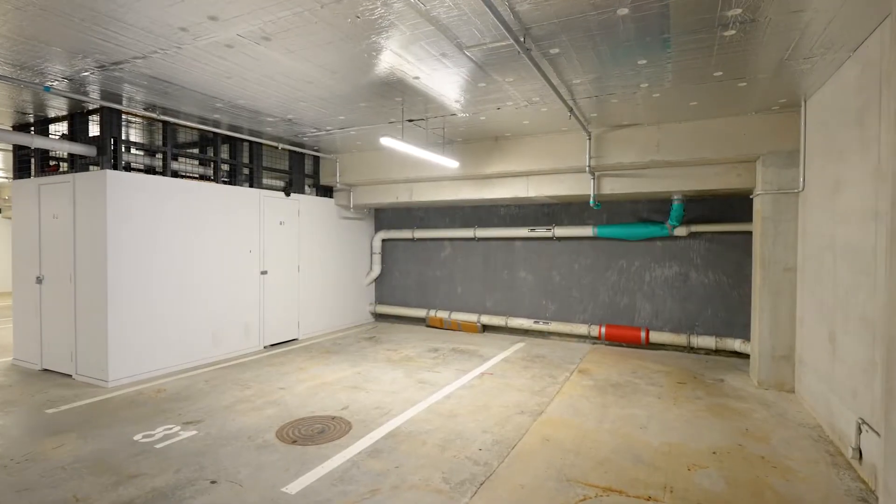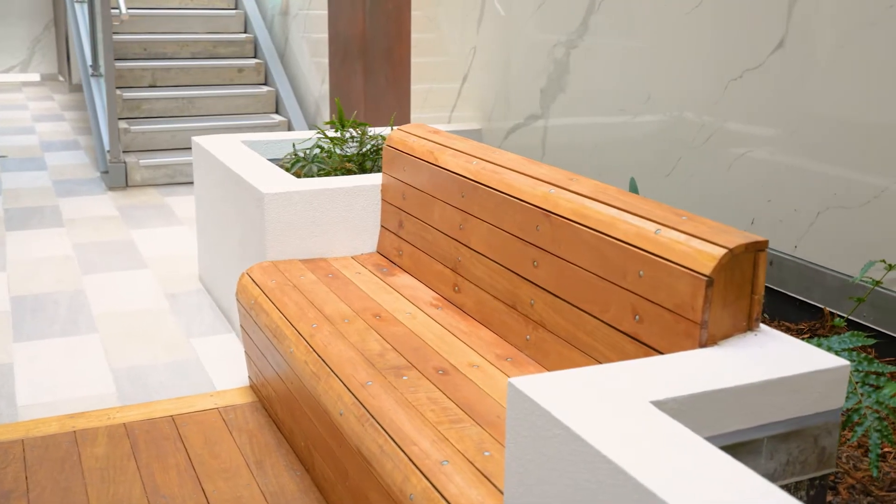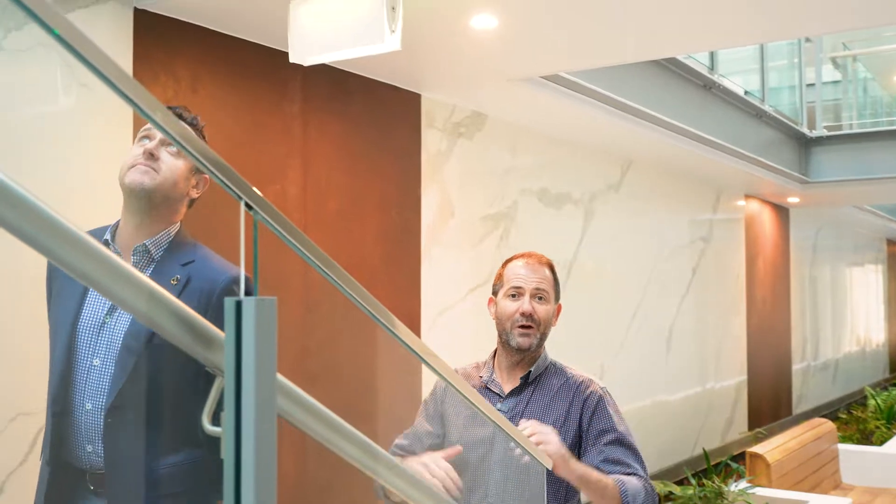A key criteria for buyers when they're buying apartments in Auckland is the car parking situation. Here at 119 the Miro you've got two side-by-side car parks and two storage lockers. As you make your way to and from your front door there's the lift, the stairs, and you've also got these nice relaxed areas to enjoy — semi indoor-outdoor gardens and this amazing light-filled atrium.